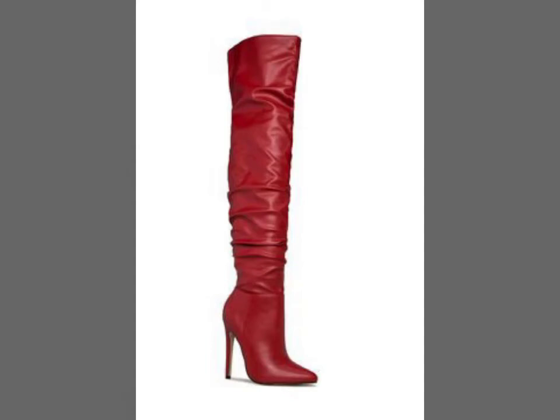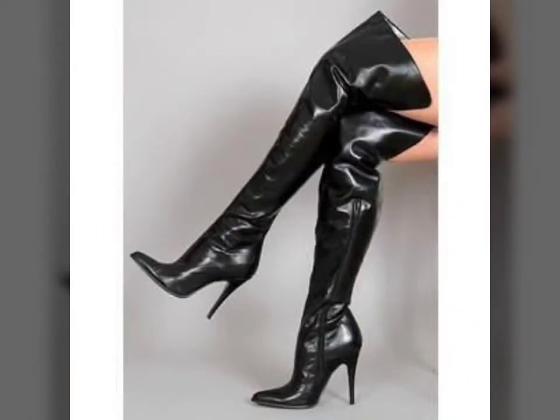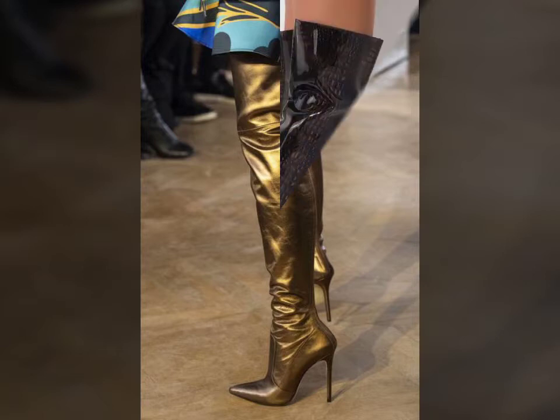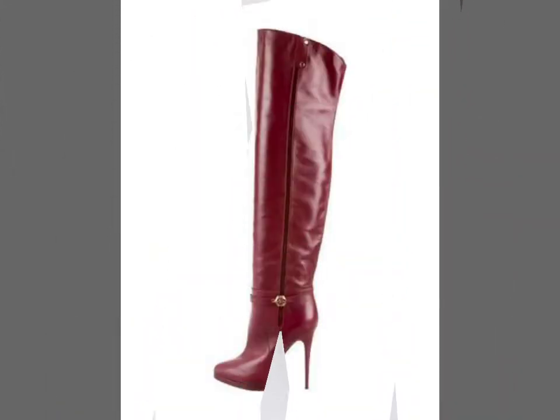Hello friends, welcome to my YouTube channel Fashion Lovers. How are you, friends? I hope you are fine and doing well. Today I am going to share with you beautiful and stylish little red designs. I have long word design ideas, and I am showing you the best and trending designs of 2020 and 2021.